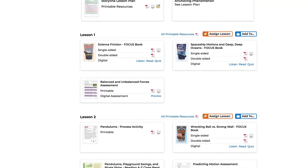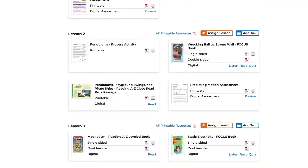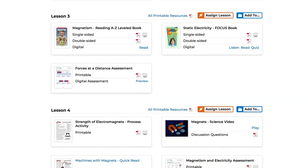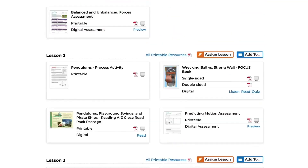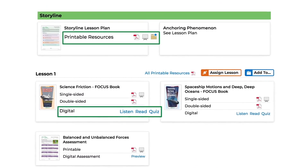Science A-Z organizes teacher lesson plans along with a lesson-by-lesson sequence of resources to help explore disciplinary core ideas and cross-cutting concepts, and engage in science and engineering practices for an integrated three-dimensional learning experience. Individual lesson and storyline lesson plans are available in printable and digital formats.